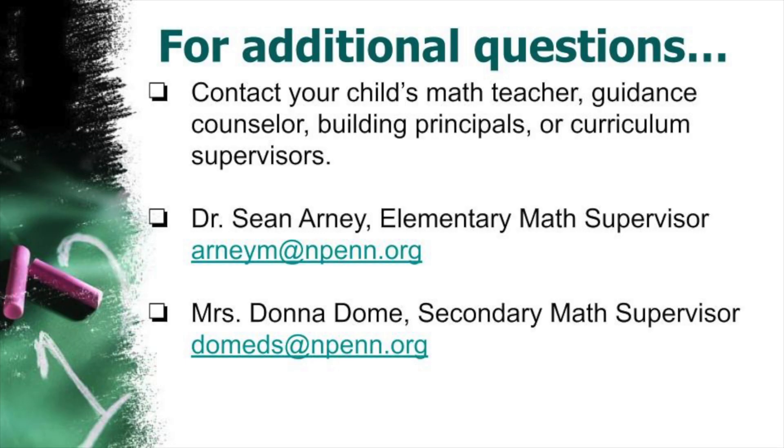If you have any questions on the math placement process, please feel free to contact your child's math teacher, guidance counselor, middle school principal, or curriculum supervisor. Thank you very much.